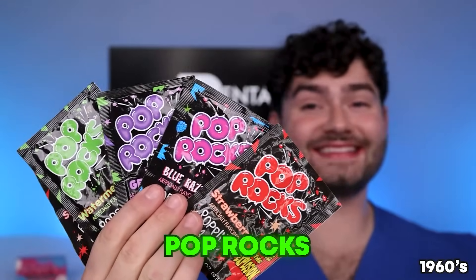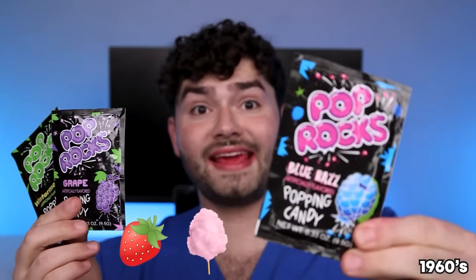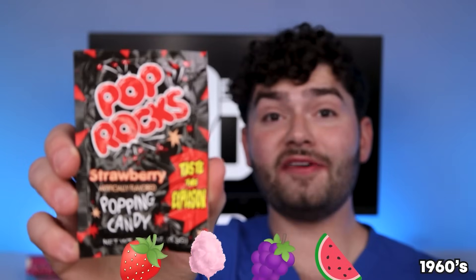Pop Rocks came out in the 1960s — my favorite! Strawberry, cotton candy grape, and watermelon. Let's try my favorite flavor — strawberry! I can hear it sizzling all the way down my throat!